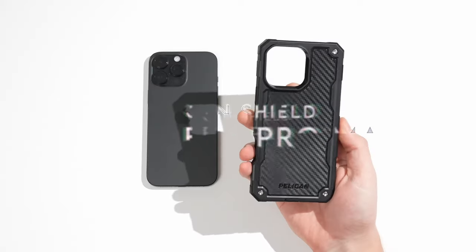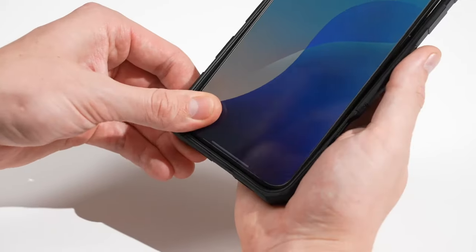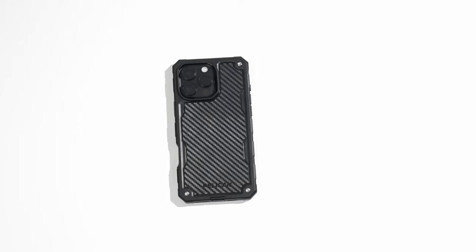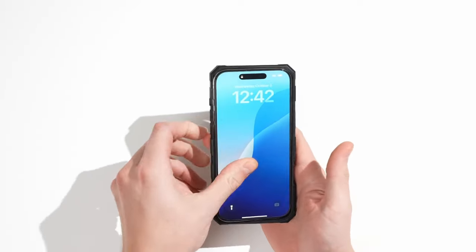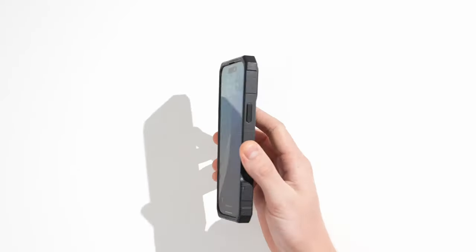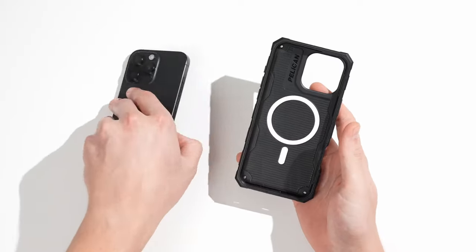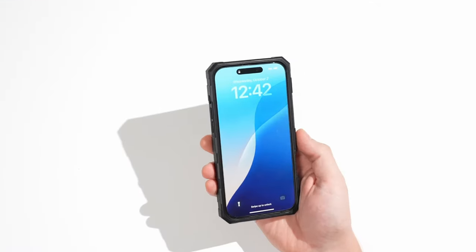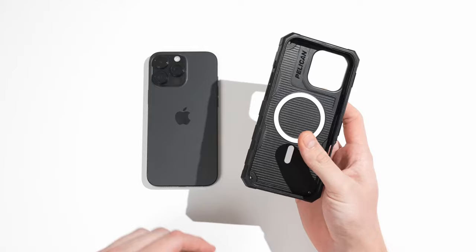At number three: Pelican Shield. Introducing the Pelican Shield case for the iPhone 16 Pro Max, designed for those who prioritize quality and protection. This case features a robust multi-layer design, ensuring your device is secure and stylish. With an easy-to-use holster and a handy kickstand, it's perfect for hands-free viewing. Plus, the anti-scratch coating keeps your case looking pristine, while raised edges protect the camera and screen.